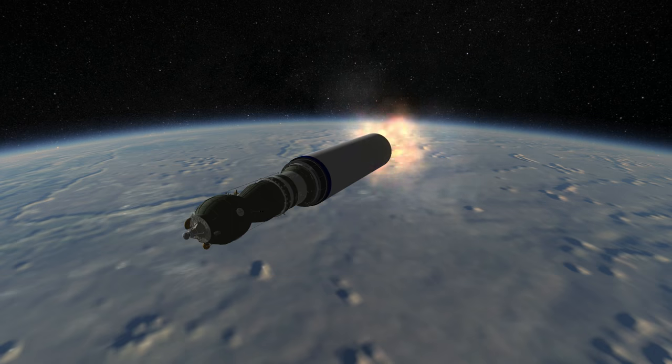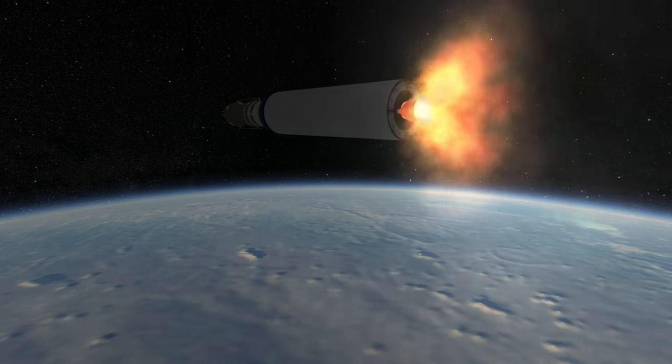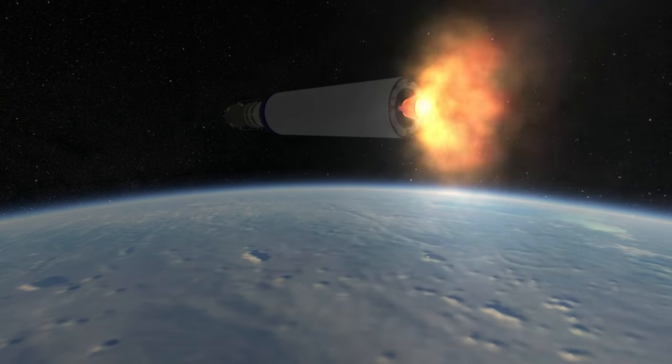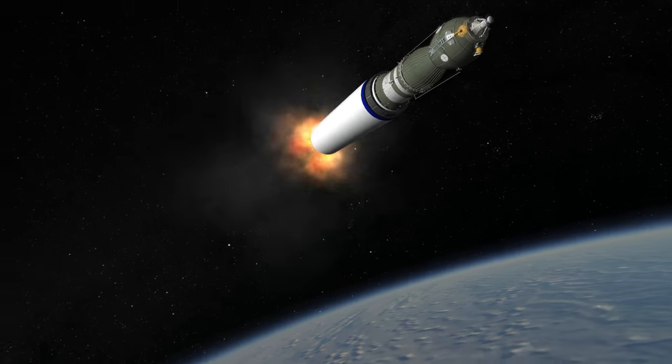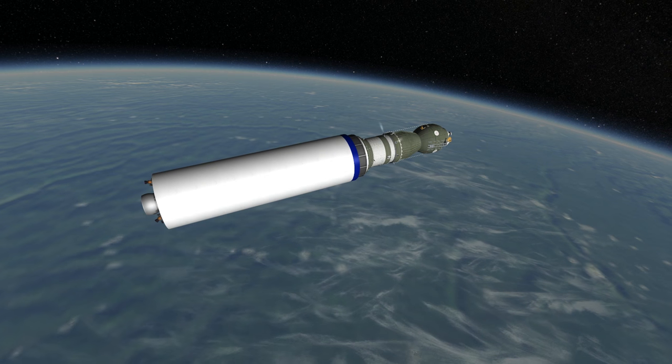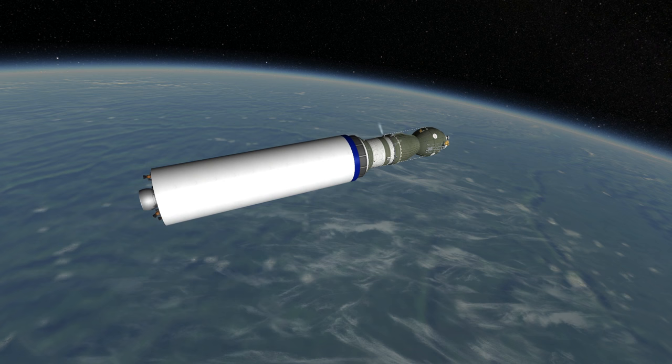Long March 2F has been launched 13 times with 13 successes, a perfect record for this particular variant of the Long March 2. Eleven of those flights were with the Shenzhou spacecraft, and the other two launched a Tiangong space station in a modified fairing. The capacity to orbit of the Long March 2F is 8.4 tons.